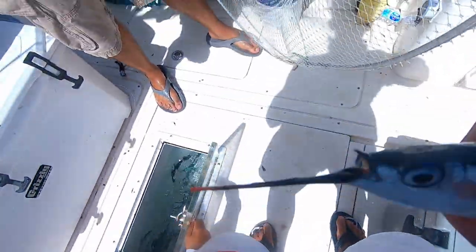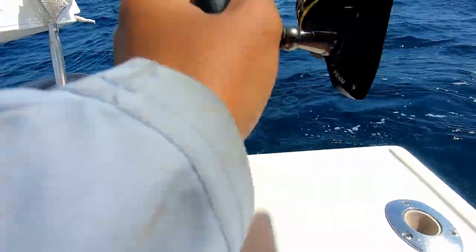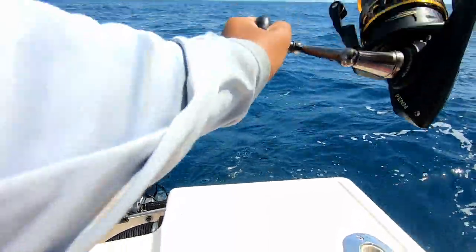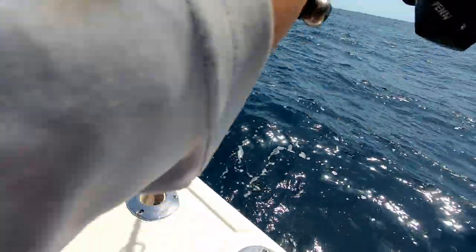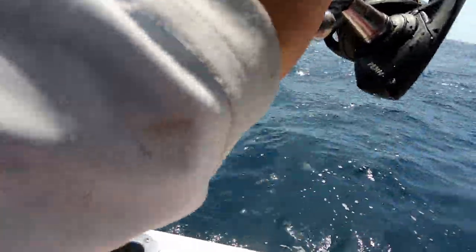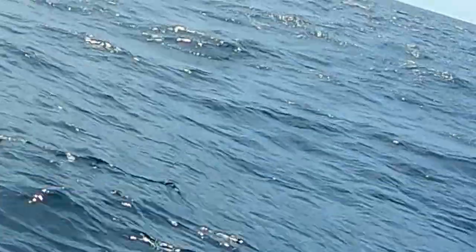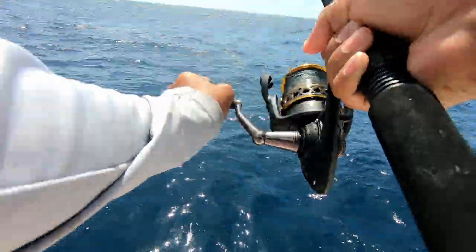We just hooked something on — it was pulling back. Are those mangrove snapper? Oh, it's another bonita — there must be tons of them back there.